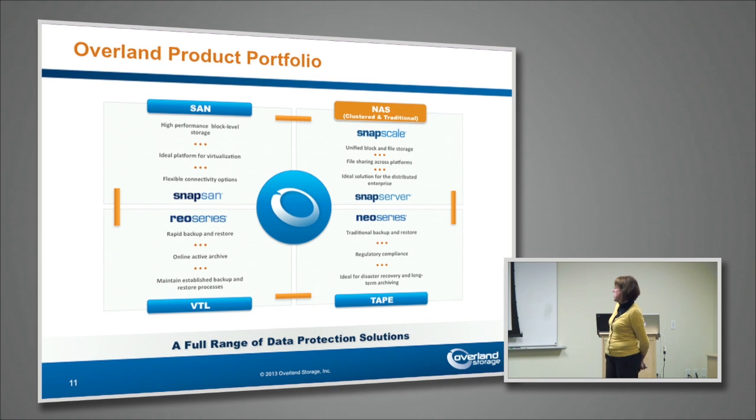On the upper right hand side, and this is where we'll spend the bulk of our conversation today, is our NAS line. Whether it's our SNAP Scale, which is our clustered scale-out NAS, or whether it's our SNAP Server, a more traditional kind of scale-up NAS, we have a broad product portfolio of NAS products as well.